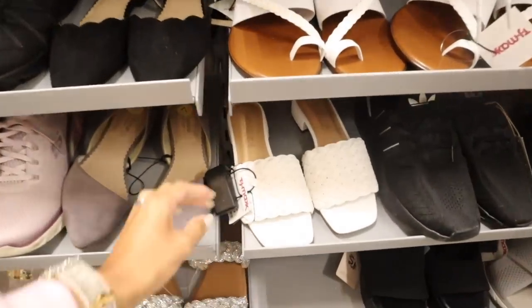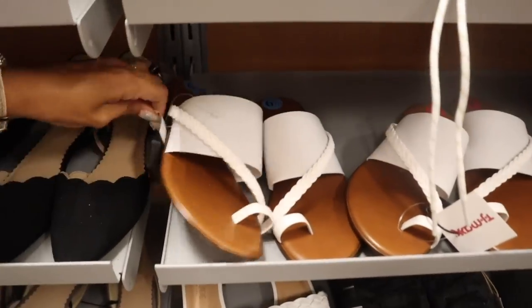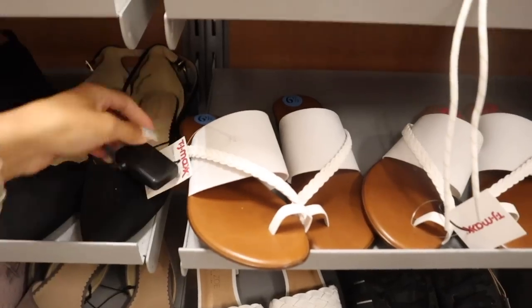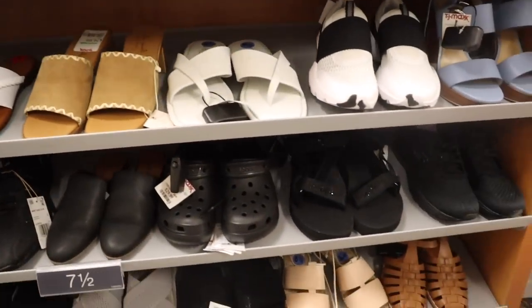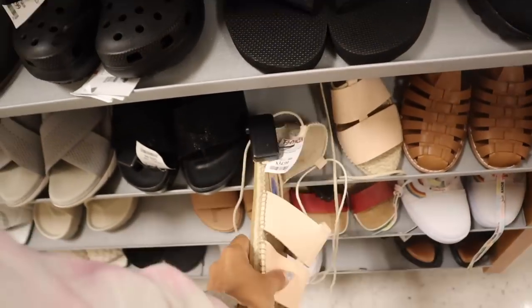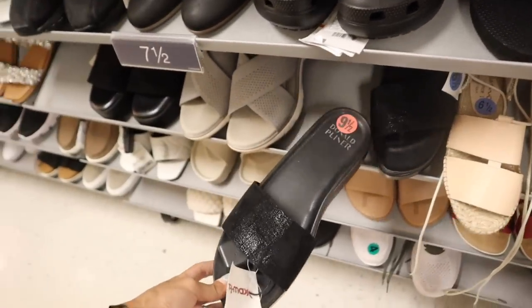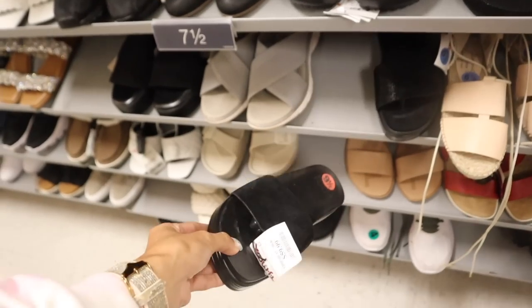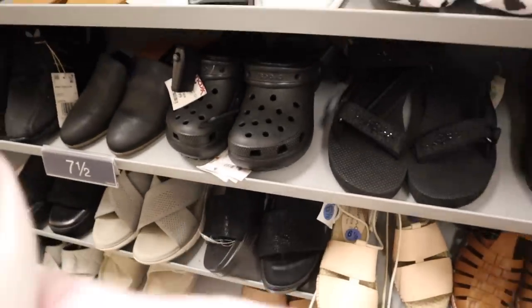Down here they have Rachel Zoe with the braided look, priced at only $25. The one up here also has the braided look priced at $20. If you guys see anything at all, don't forget to drop a comment down below. Look at these pastel pink ones - not sure about this brand but it's only $35. This one right here is priced at $60 from the brand Donald Pliner, which many of you tell me is a high-end brand. Not my style, but maybe you guys would like it.